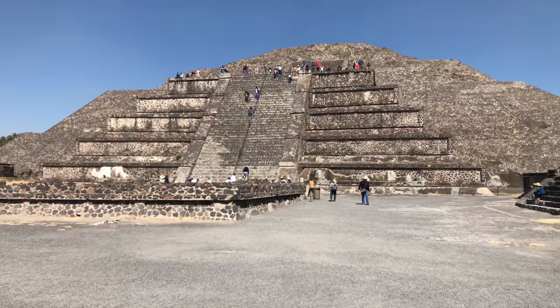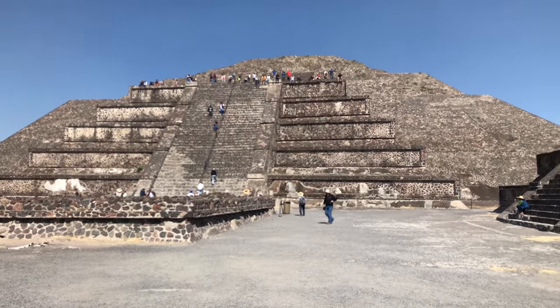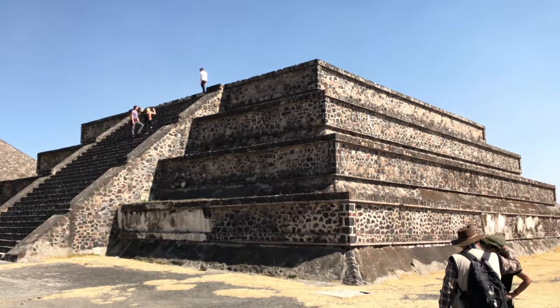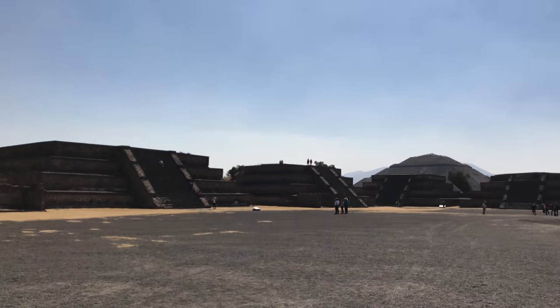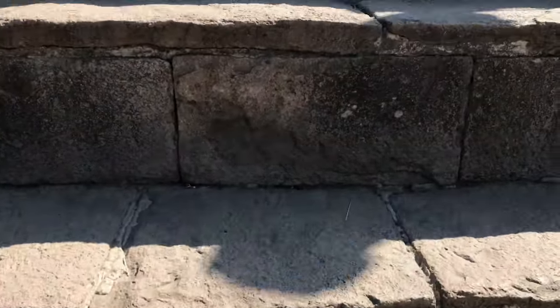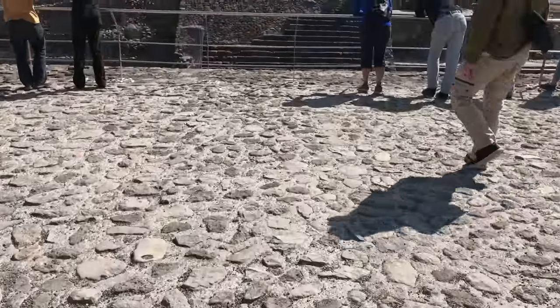And now we are approaching the Pyramid of the Moon. This gives you a look at most of the entire site located at Teotihuacan, about two hours outside of Mexico City. This is a standard staircase, very crudely made.